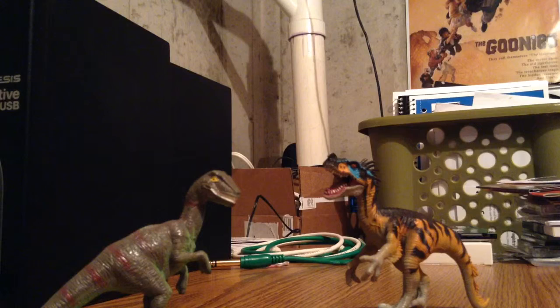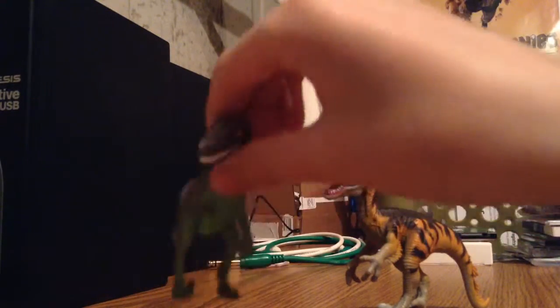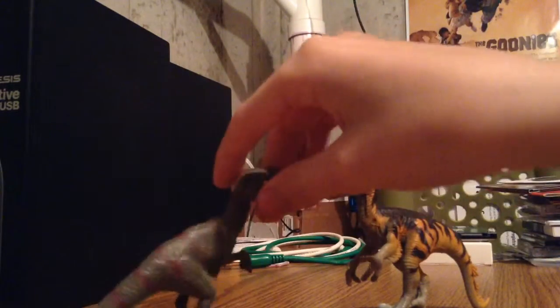This is the real-life Velociraptor, not the Jurassic Park Velociraptor — that's the size of Deinonychus. This is the real-life Velociraptor. So let's get on with the stats.